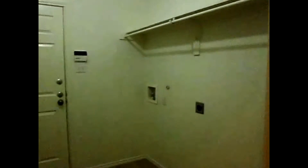This door to my right is the laundry room, and that door at the back leads to the two car garage.